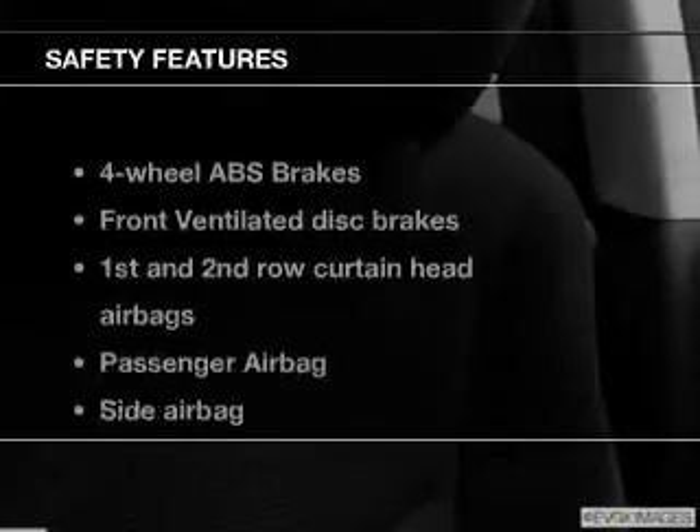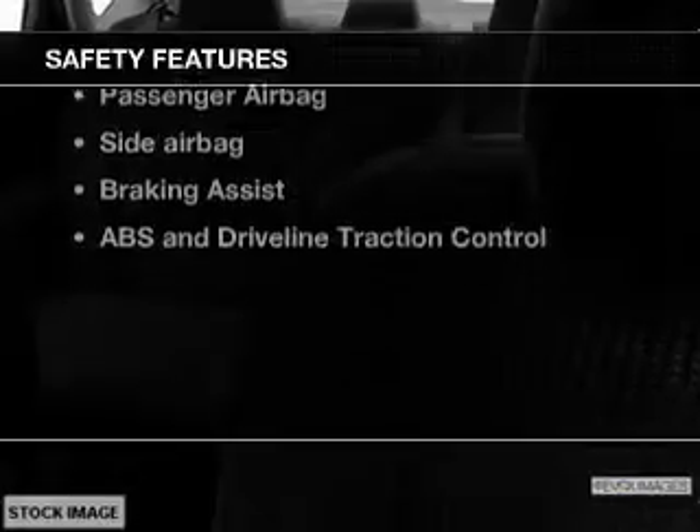If safety is a high priority, rest assured knowing these top safety components are included: front ventilated disc brakes, curtain head airbags, passenger airbag, side airbag, traction control, stability control, and independent suspension.